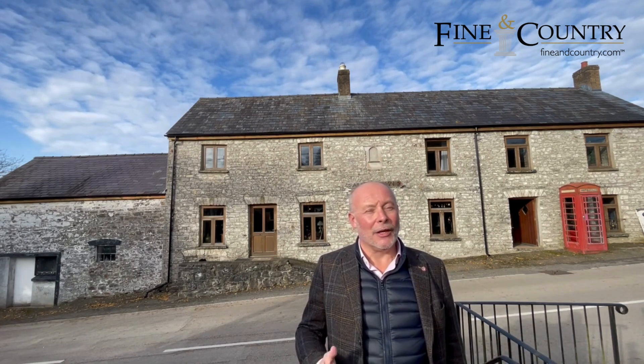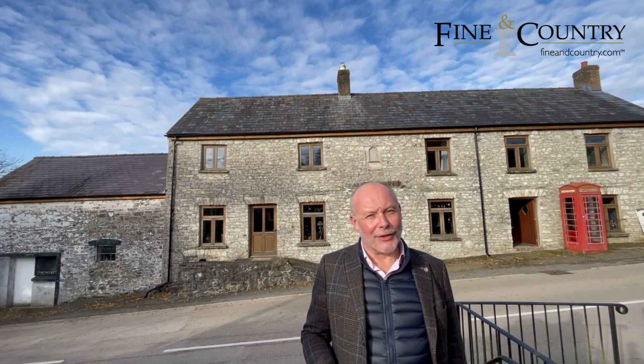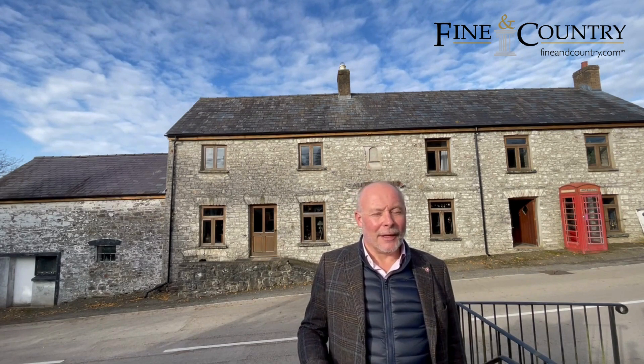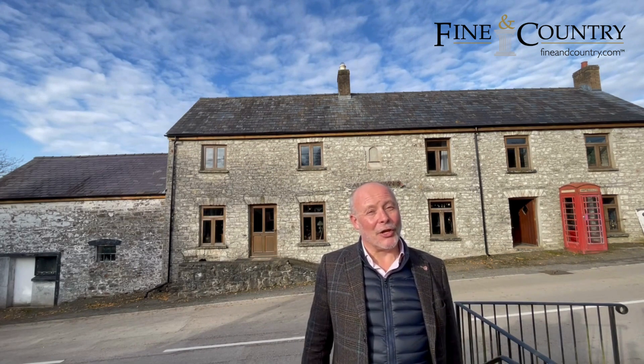It could suit a studio, an artist, whatever it might be. Behind the property there are two and a half acres of lovely gardens leading down to the river. It's a great spot with loads of parking and a house of immense character. I can't wait to show you around.